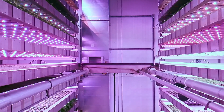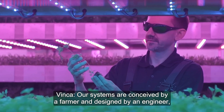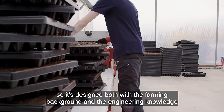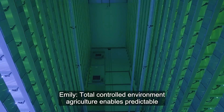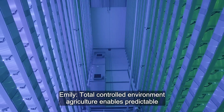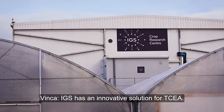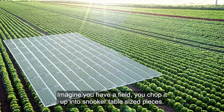Additionally, the towers feature a condensation collection system and UV sterilization, ensuring a clean and efficient growing environment. With a height of up to 12 meters, IGS towers provide ample space not only for leafy greens, but also for larger crops like cabbage and berries.